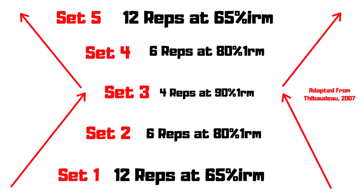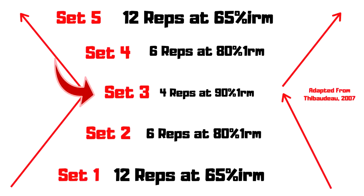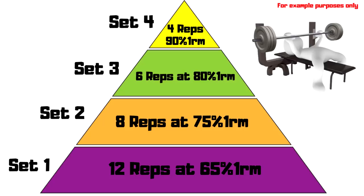You're going to notice as I go through pyramid training that there are different names for the same protocols — it doesn't matter, potato potato. Here's a very interesting protocol called the double pyramid, also known as the descending-ascending pyramid. With this protocol you start with a higher rep range and lighter weight, work your way down to lower reps and heavier weights, and then reverse it again, moving from lower reps back up to higher reps with lighter weight.